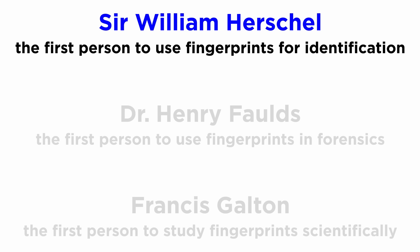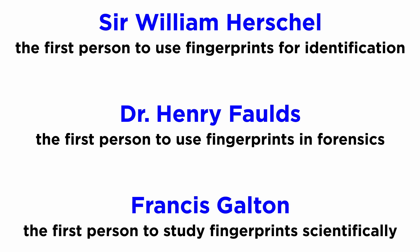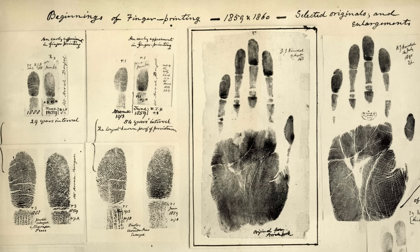Today, the forensic community generally regards Sir William Herschel as the first to introduce identification using fingerprints, Dr. Henry Foulds as the first to suggest forensic use, and Francis Galton as the first to study fingerprints with a scientific footing. Though modern pioneers like Herschel and Foulds initiated the discussion of utilizing fingerprints for identification, it was still a rudimentary science.